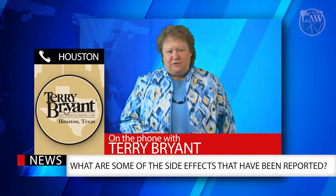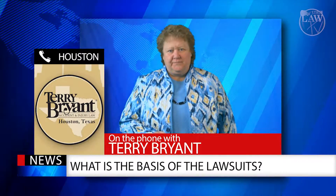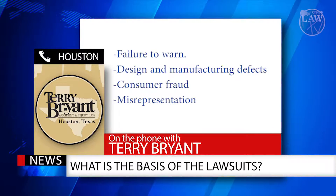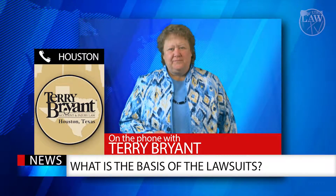We've heard there are many lawsuits regarding this medical device — what is the basis of those lawsuits? The lawsuits are based on a number of things including failure to warn, design defects, manufacturing defects, consumer fraud, and misrepresentation, and worst of all wrongful death.